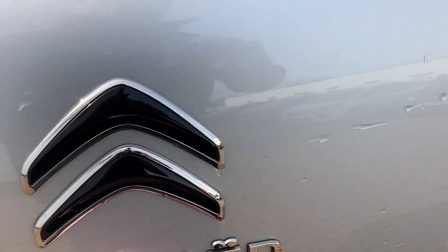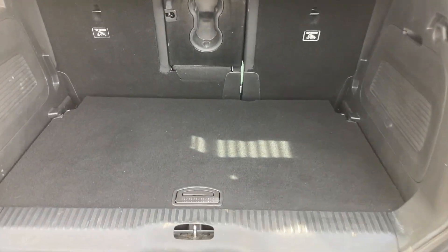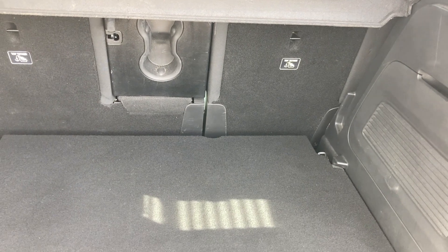Moving round to the back of the car, there's a flat load area with a false floor so you can lower it. The false floor will take up to 100kg and the rear seats will fold forward completely flat.